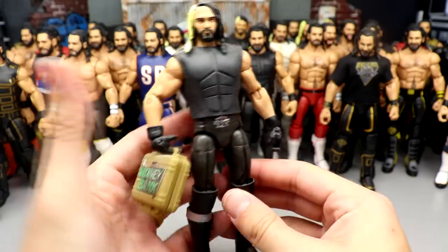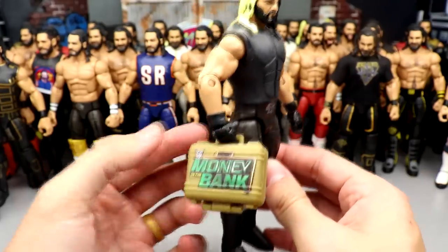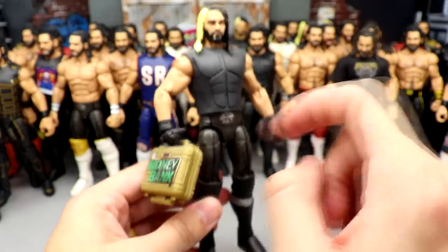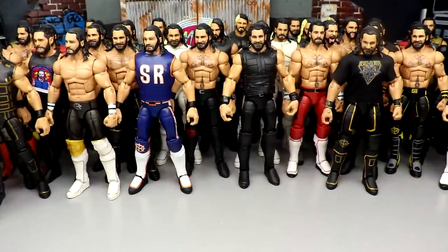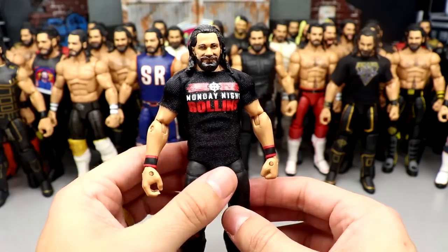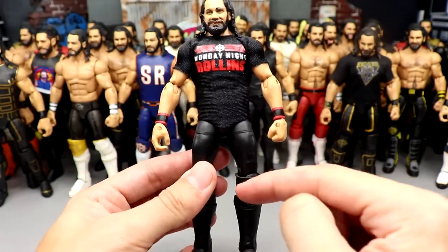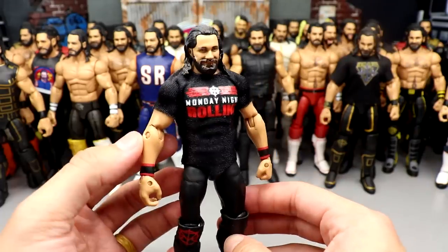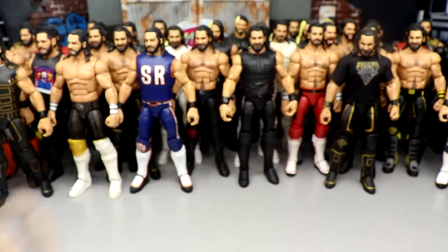Next up is Elite 37 Seth Rollins and I did switch up gloved hands again, and then I did give him the Money in the Bank Chase briefcase — this is the mini version. He came with the massive version, but I like this version as it's way more accurate to what it actually looked like. Next up is the Monday Night Rollins gear — I think this shirt came with the top talent Seth Rollins, and then I put the SummerSlam Elite arms onto the other top talents Rollins. This is what he looked like back in 2018 on a casual Monday night, so I made that fix-up.